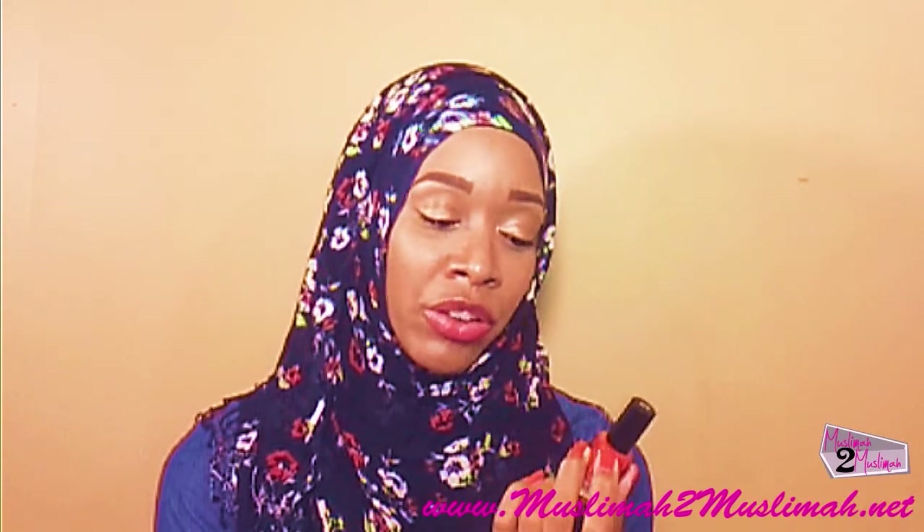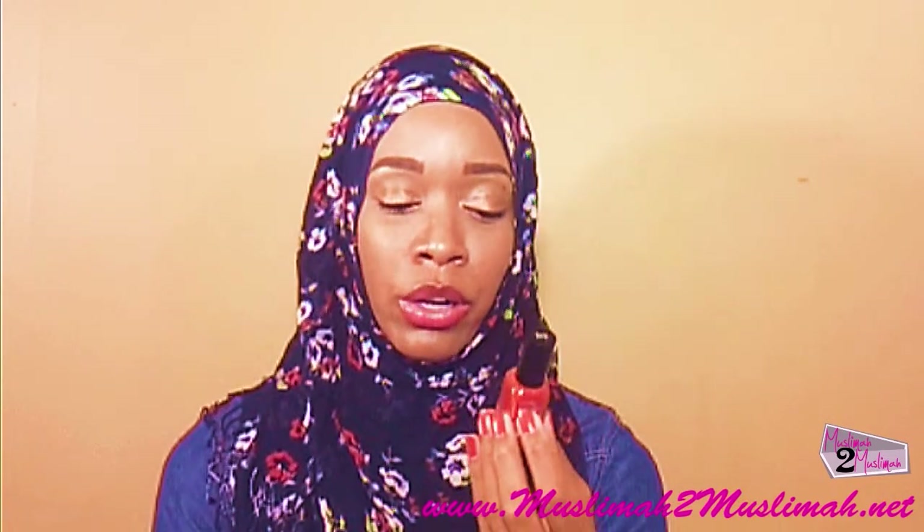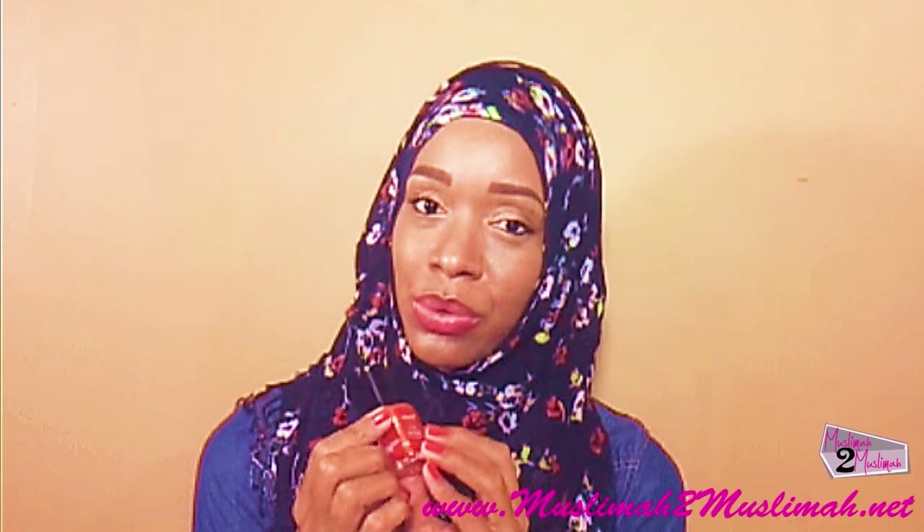I'm not a really big shimmer fan, but I actually really like the way the color looks on. It's not really like it looks in the bottle. If you guys want to see the review on this polish, go ahead and stay tuned.